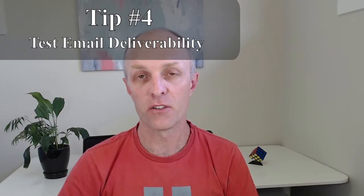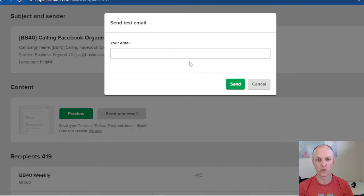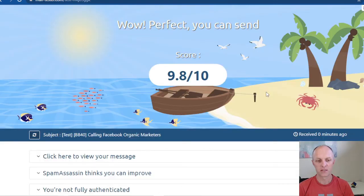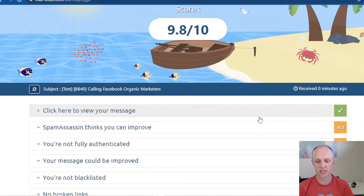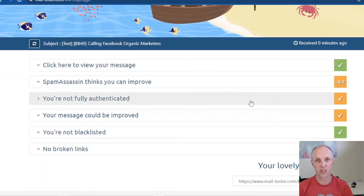Tip number four: test the deliverability of your email before sending it. Head over to a site called mailtester.com. Copy the email address listed in the text box, head over to your autoresponder, select the email you wish to test, and send a test email to that address. Head back over to mailtester.com and check your score — it'll give you a score out of 10. In this case, I scored a 9.8. Anything 9.4 and above should get you into the inbox; anything below that is likely to end up in promotions or spam.